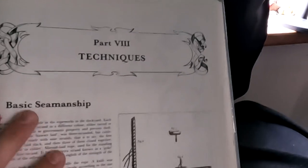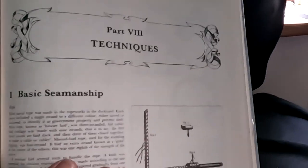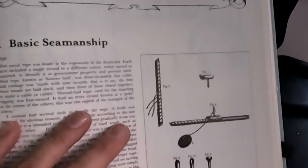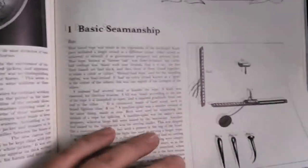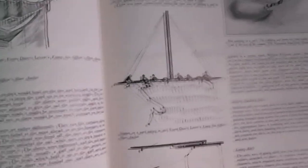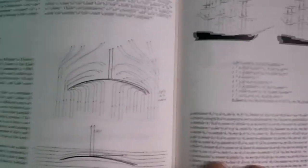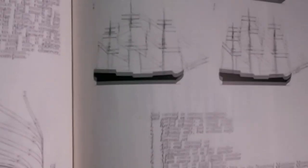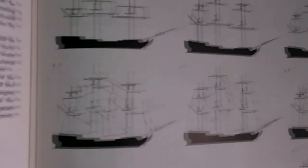Then we're into the section on techniques. If you want to learn how to sail a frigate and you've got a crew and a ship, this will tell you how. It goes into a lot of detail - all the different types of knots, how the sails are hung, how ships are handled. Obviously wind direction plays a huge part in the direction you can go but also what sails you put up as well.